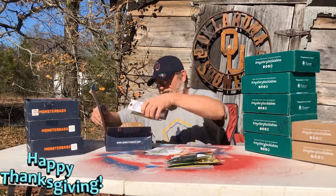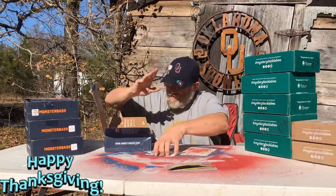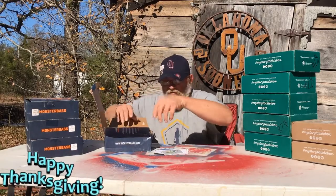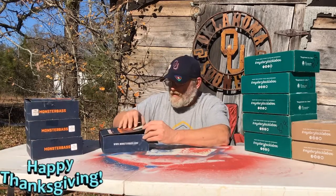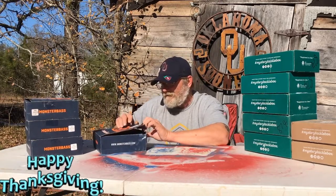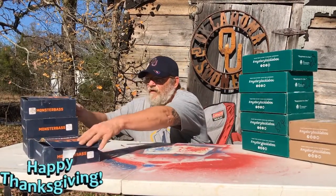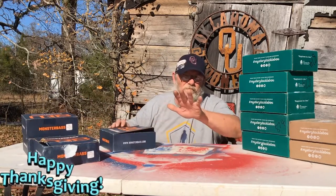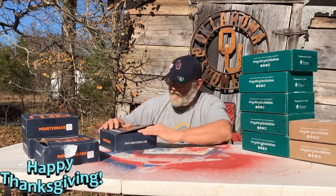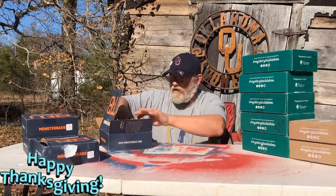That's what's in that box. Monster Bass does a good job of picking your tackle for your region. I've had some good stuff out of them, and good stuff out of Mystery Tackle Box. It's just — something about Mystery Tackle Box — they always send me a little bit better quality stuff than Monster Bass. But they both have their ups and downs, you know.